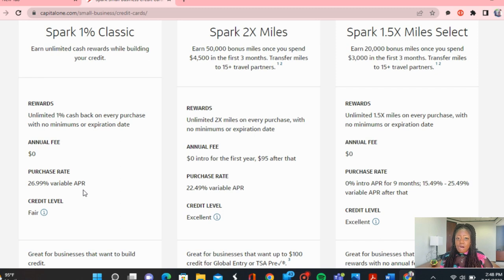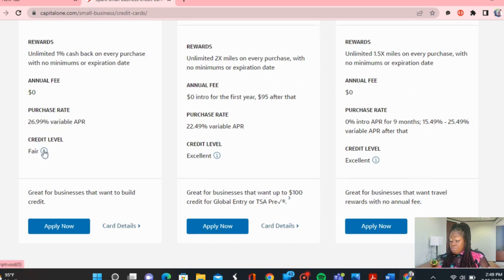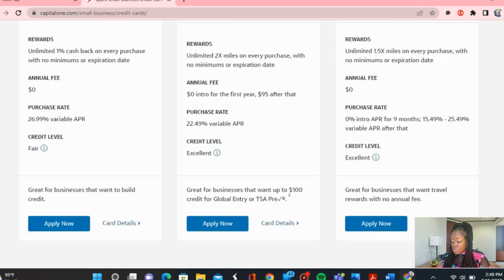The APR for the 1% Classic is 26.99%, but if you are paying your card off every single month, you will avoid interest — the same way you want to do with your personal credit cards as well. So if you have fair credit — 580, 600, 620, 640, or even higher — you can also consider this card, and it's very, very simple to apply for.